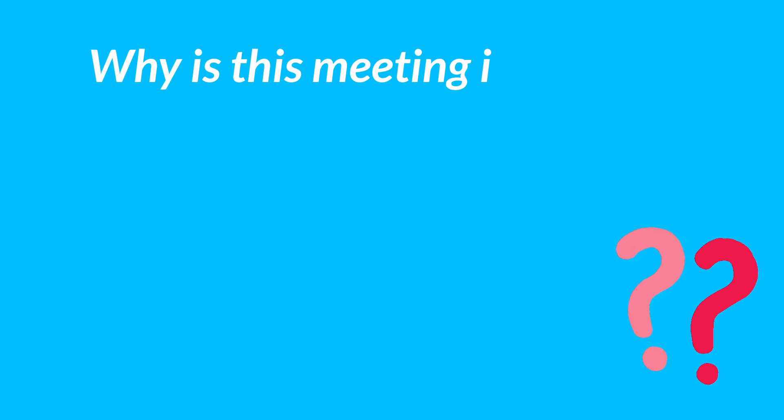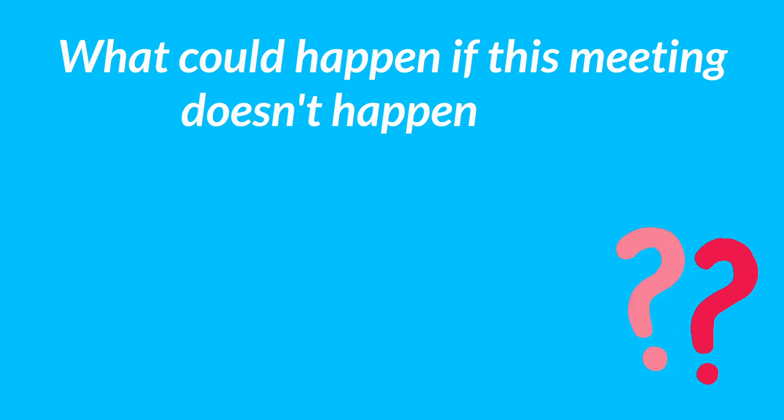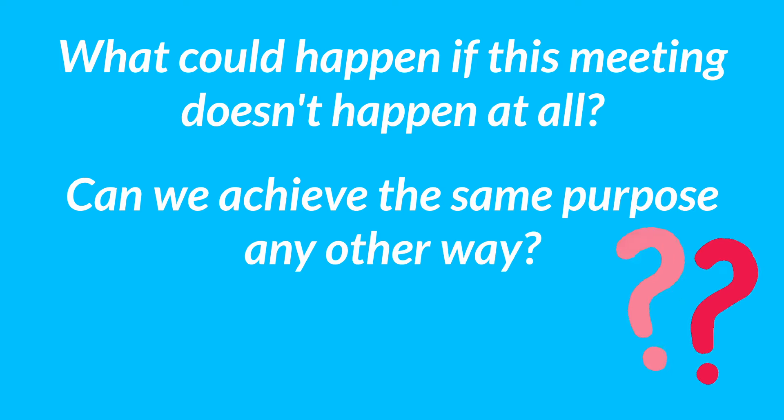You need a very good reason for having your meeting — a clear why this meeting is necessary. This one is big because it helps you figure out whether you even need a meeting in the first place. Think of questions like: why is this meeting important? Why does it have to be a meeting? Why does it have to happen now? Ask additional questions such as: what negative consequences would occur if this meeting doesn't happen at all? Can we achieve the same purpose in any other way? With that why in mind, you can define a clear purpose — the single goal you want to achieve by the end.